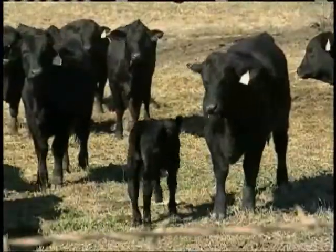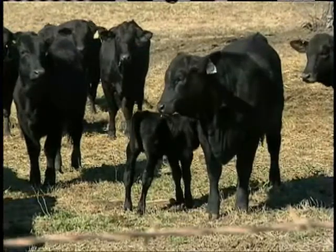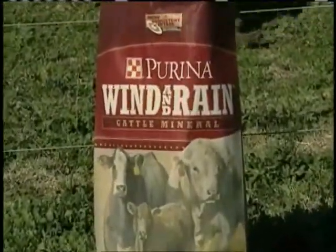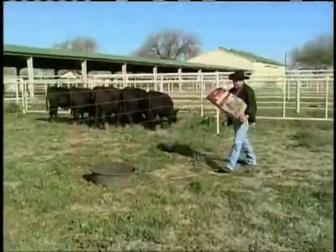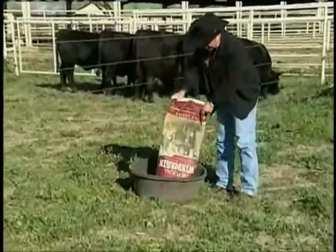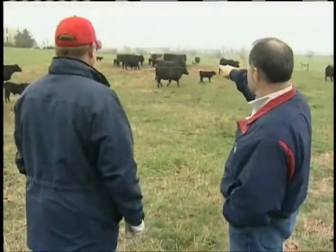Then we have calves that just don't grow like they should. They're weaker. Their immune system's not where it needs to be. Land O'Lakes Purina Feeds' new Wind and Rain product helps ensure cattle get all the essential minerals they need to develop properly, despite the weather conditions.